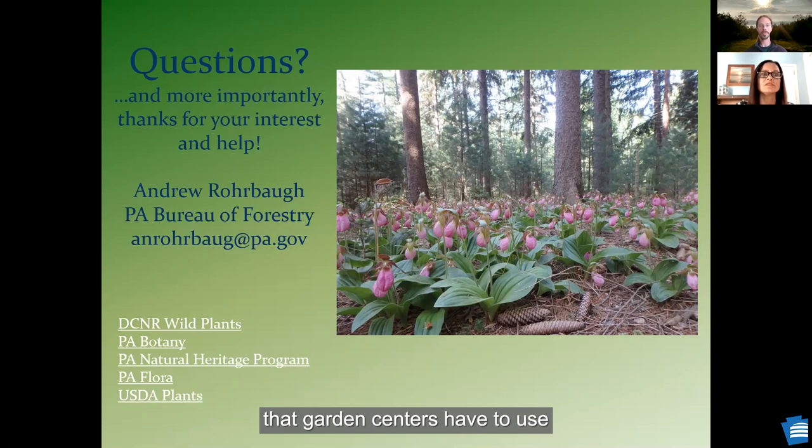Are there standards that garden centers have to use to identify plants? A listener went in and asked for a native plant and was told limber pines were native to Pennsylvania when they're actually native to the Rocky Mountain area. There are no standards that I'm aware of, though I don't work for our Department of Agriculture so that would be a better question for them. That's why having your cell phone and doing a quick Google search is going to give you a lot of information very quickly.